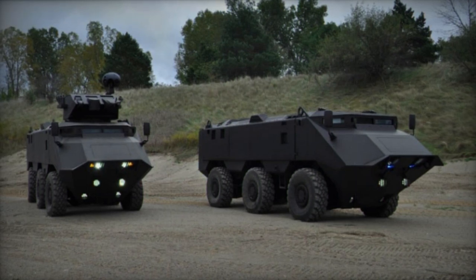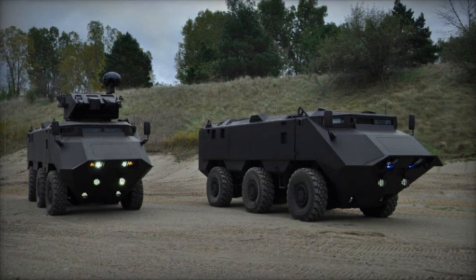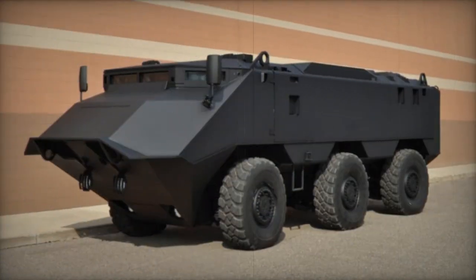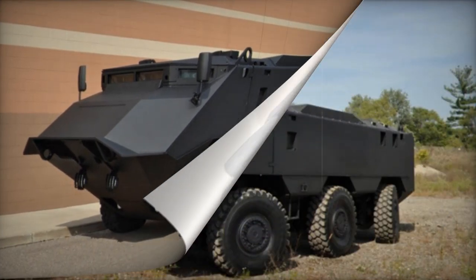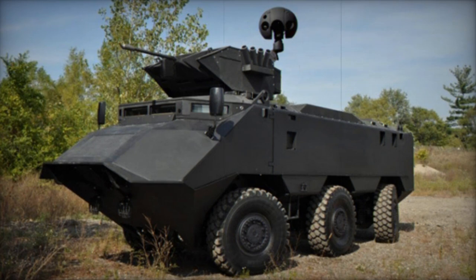Available in configurations of 4x4, 6x6, 8x8, and 10x10, the Desert Chameleon offers a high degree of parts interchangeability, reportedly encompassing 90% of its components. The APC boasts a range of inventive features.